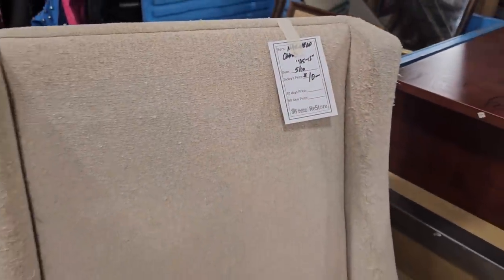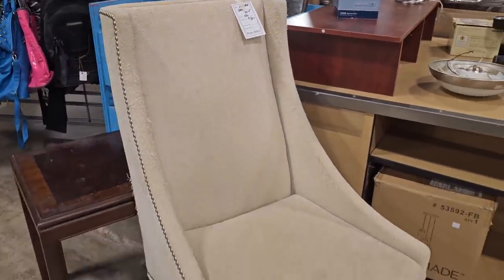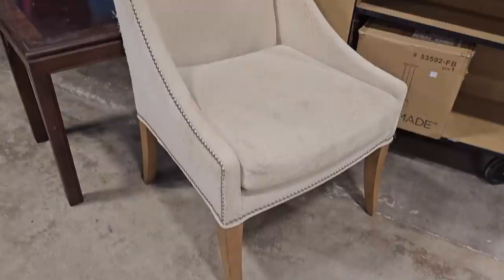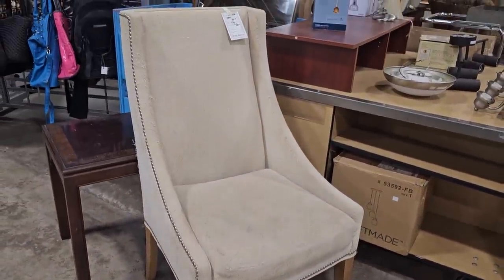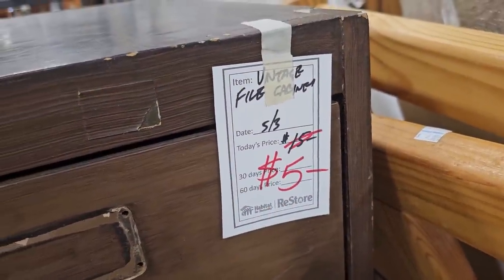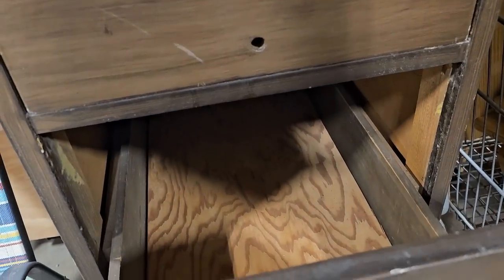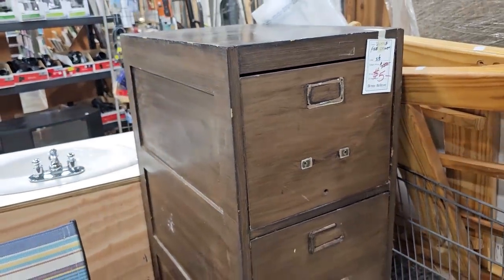Hear me out — this chair is only $10. I know the fabric needs to be replaced, but you could possibly use the nail heads on it. And look at this for $5: a vintage filing cabinet. I know it needs a little work, but it's made out of wood — I really don't run across wooden filing cabinets that often.